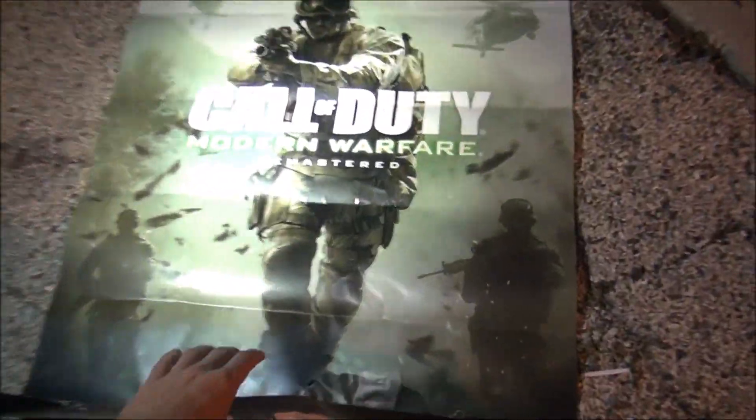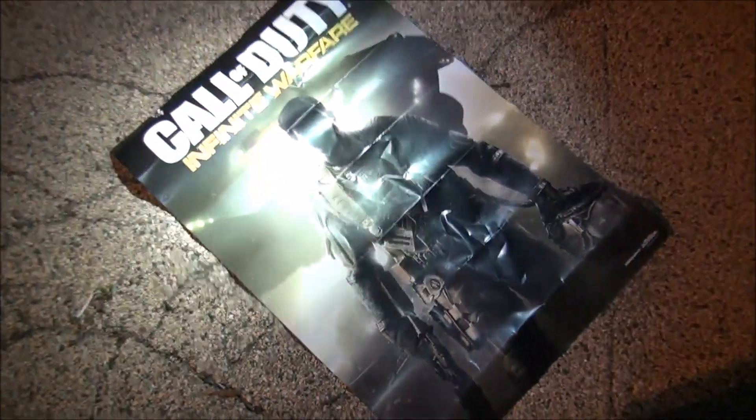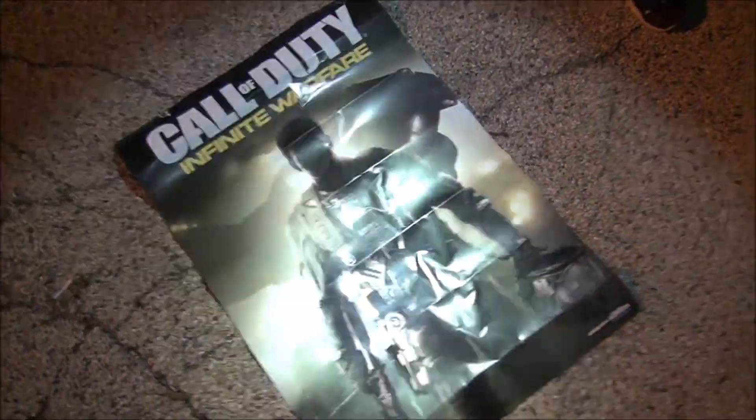We're definitely going to keep that, I'm probably going to hang that in my room — that's sick. This game isn't out yet, I'm not sure, but that looks like an awesome poster. It is a little crumpled up as you can tell but it's still a cool poster, so we're already off to a great start guys.